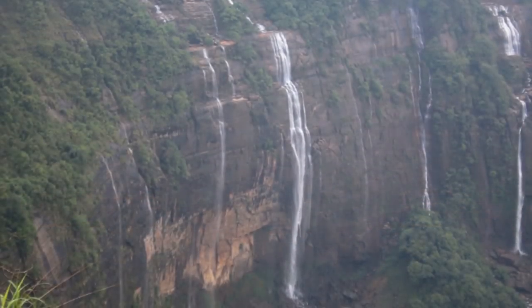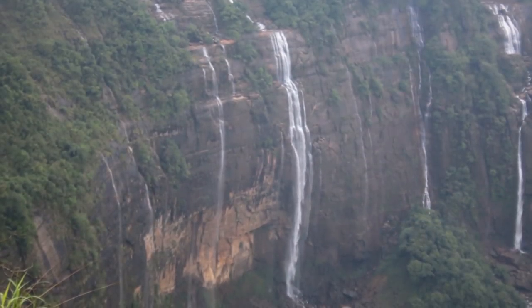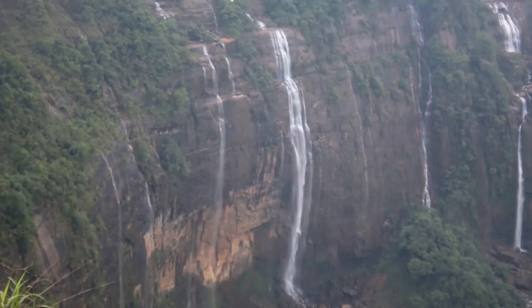Tip: Visit this place if the weather is not foggy. Also visit Nohkalikai Falls nearby, which we could not get time to see.